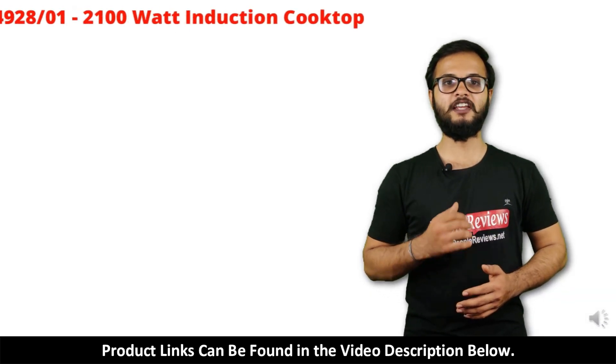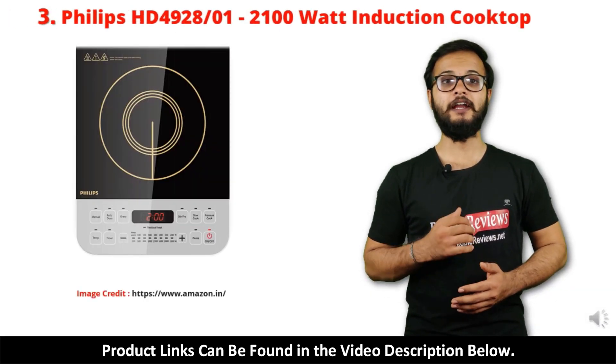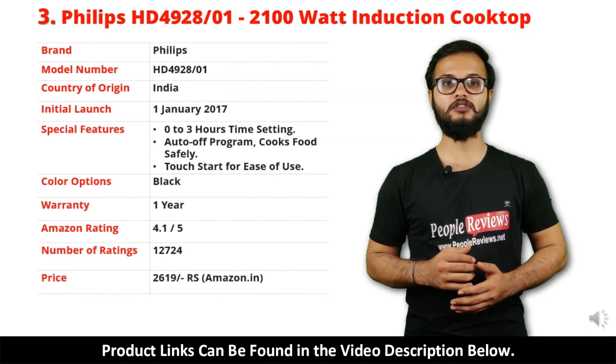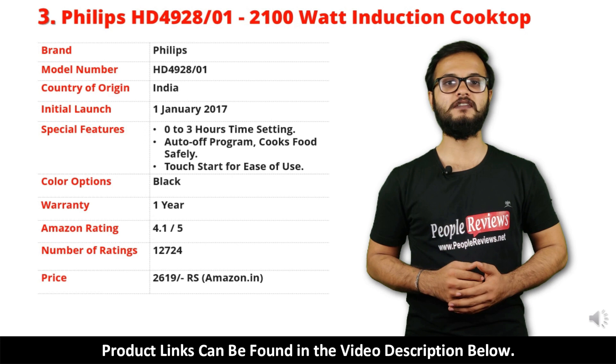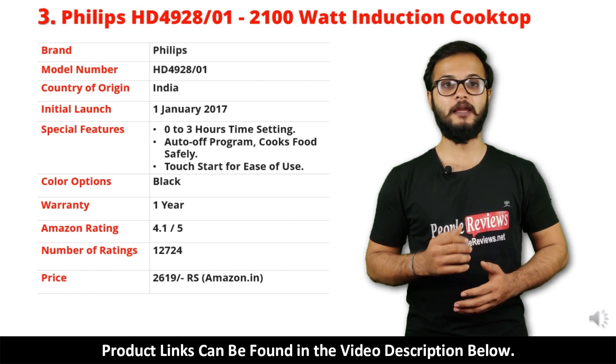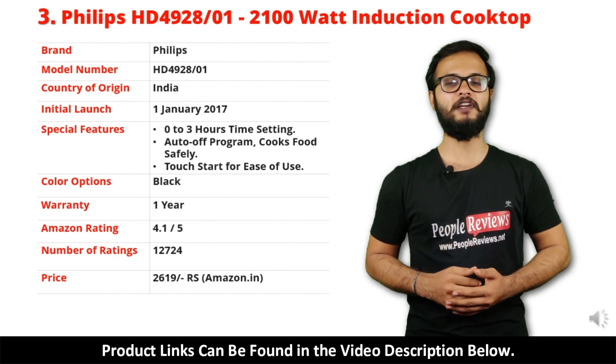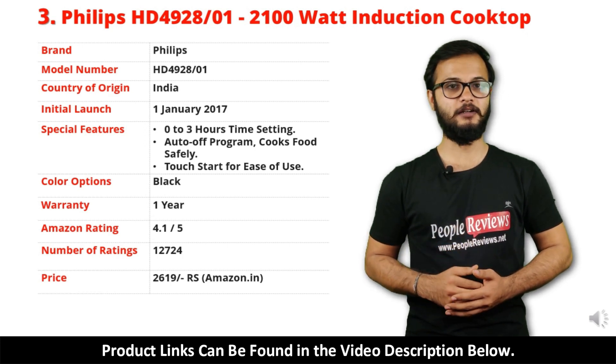Number 3: Philips HD 4928x01 Induction Cooktop. It is a made in India product launched in January 2017. Special features include 0 to 3 hour time setting, auto off program, and touch start. It comes with 1 year warranty and it is available in black color.